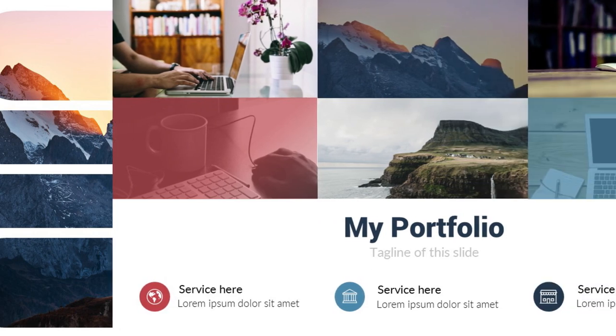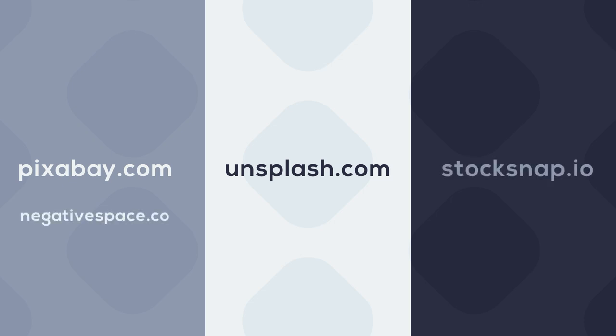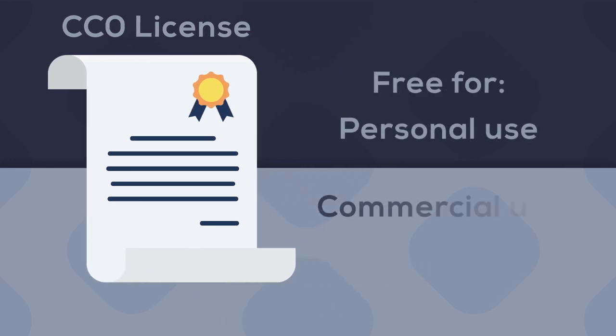You can go for a premium selection, but you can also use free websites like pixabay.com, unsplash.com, stocksnap.io, negativespace.co, and gratisography.com — there are of course plenty more. What's important with those websites is that they have pictures with a Creative Commons Zero license, which entitles you to use the pictures both for private and for commercial projects.